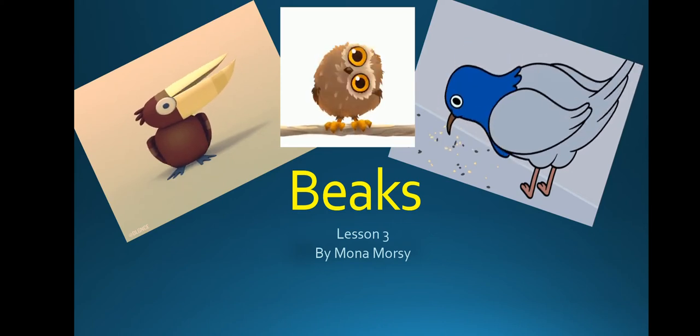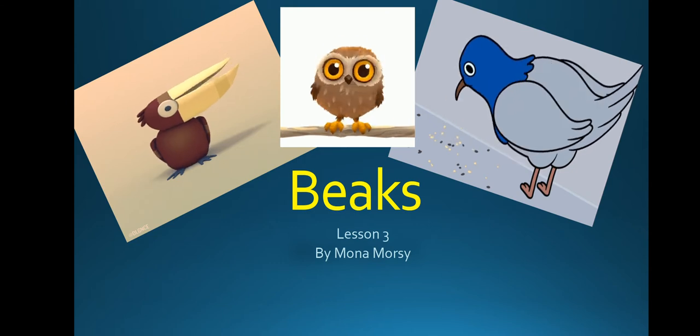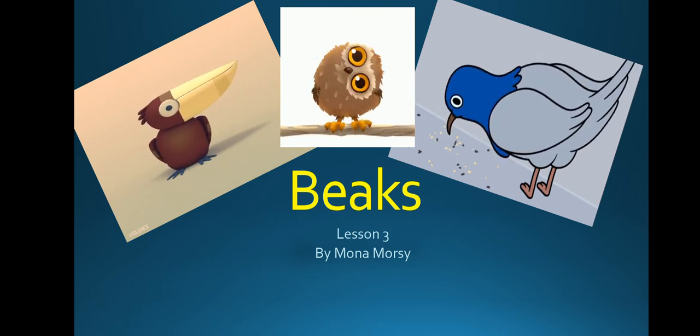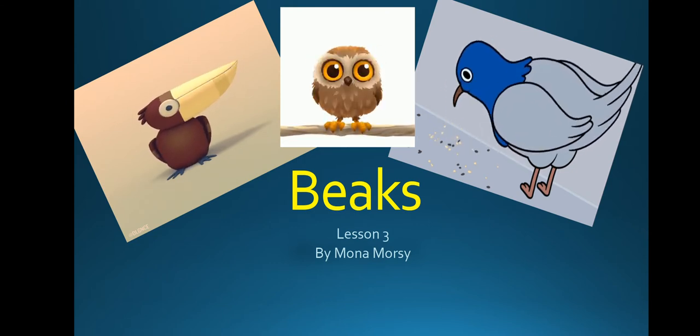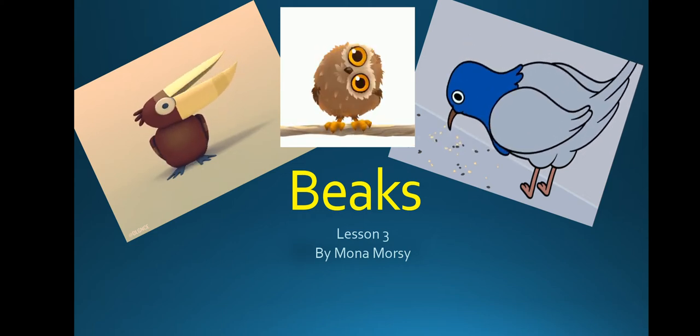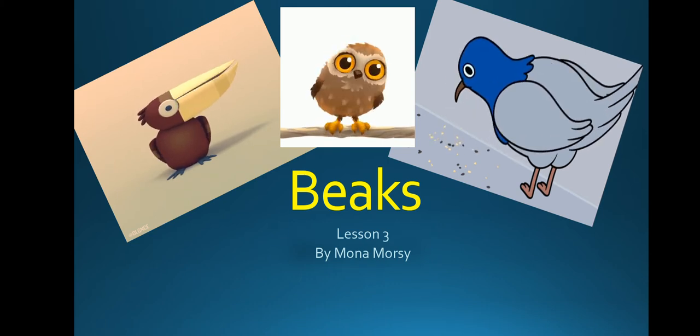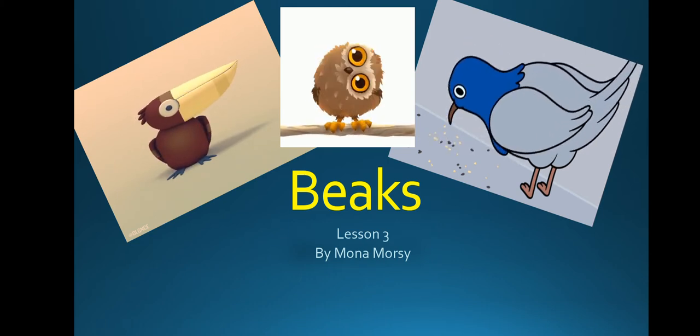Hello, Grade 3. Lesson 3: Beaks. It's very easy. You have to know the name of the beak, the example of that beak, and also what the bird with that beak can eat.